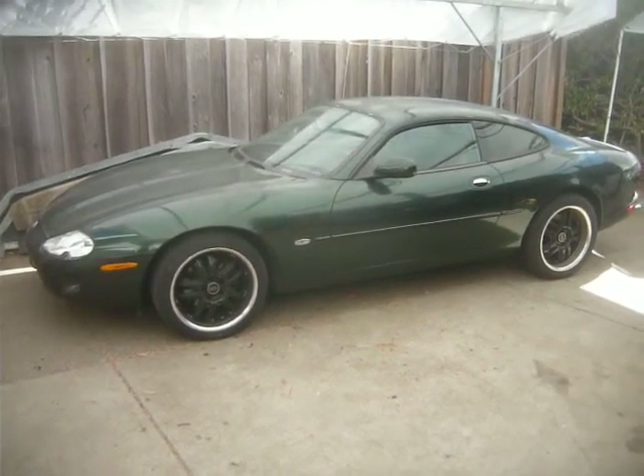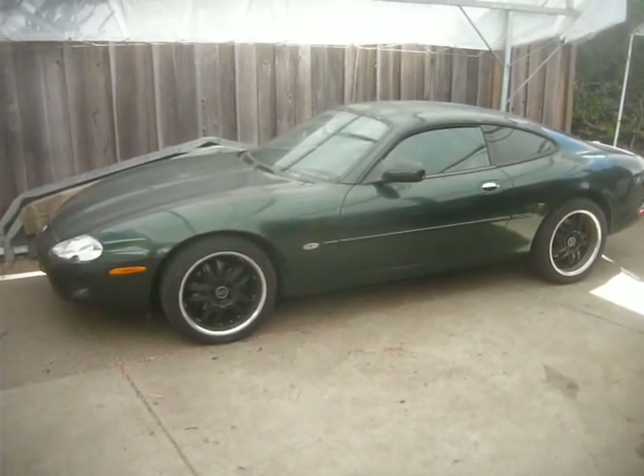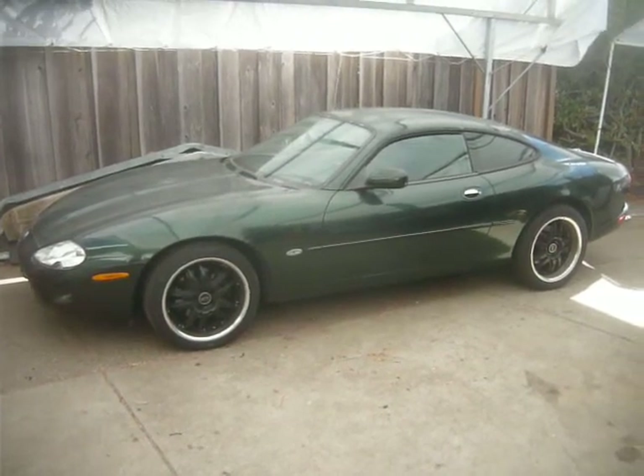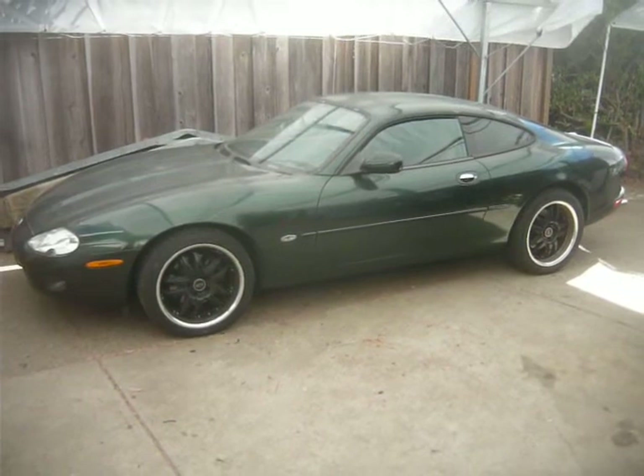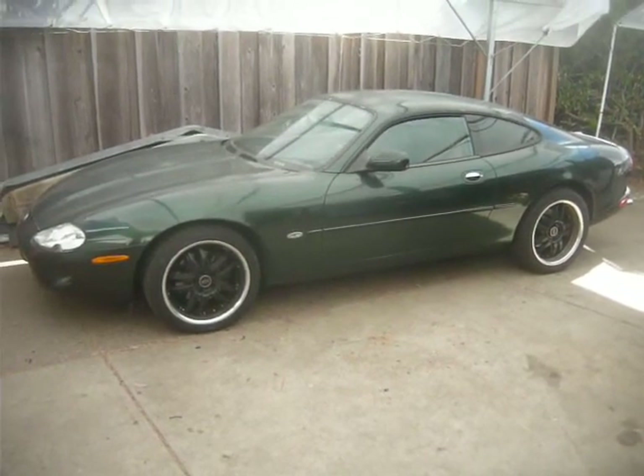Hi, this is Andrew from Jaguar Specialties, and I wanted to show you a little project we've been working on for a while here. This is a 1997 XK8 Coupe, and it's a little bit of an unusual car.